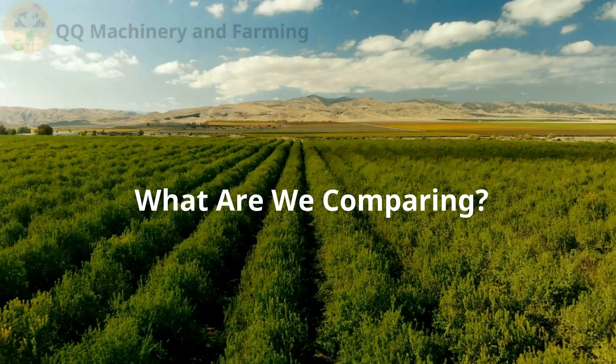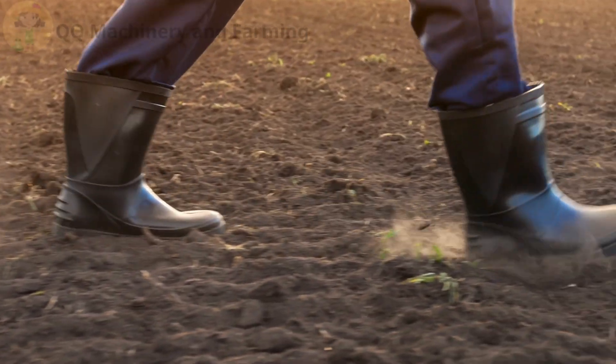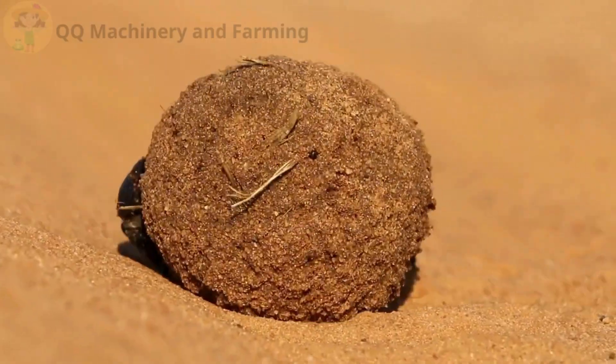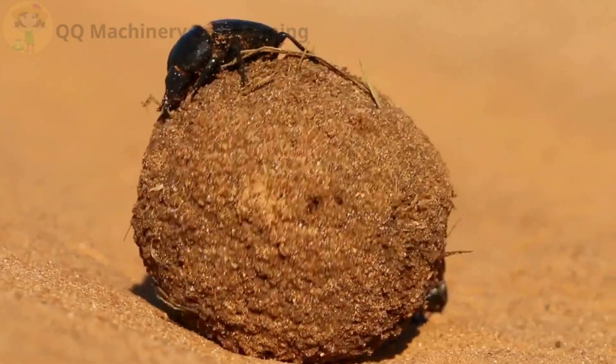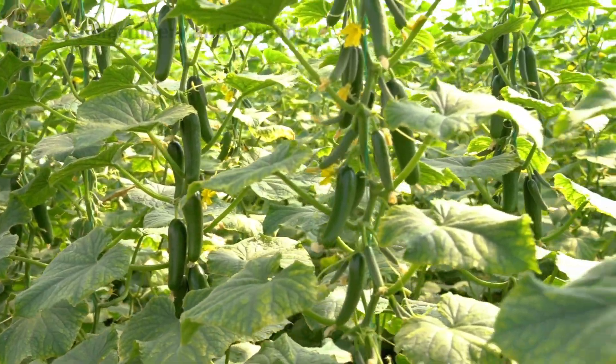Part one — what are we comparing? Soil farming — that's what I grew up with. Real dirt, earthworms, cow manure. Yeah, the whole smelly package. You dig a hole, say a prayer, and hope nature plays nice.